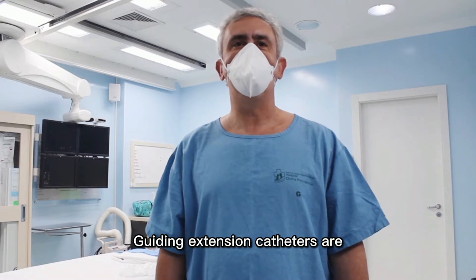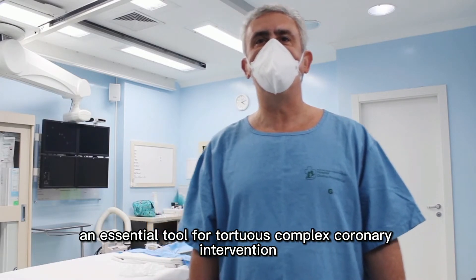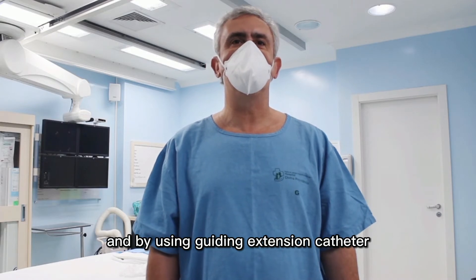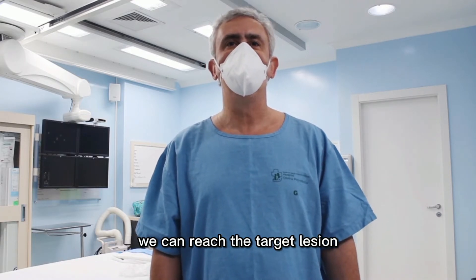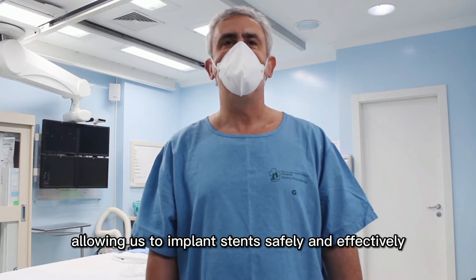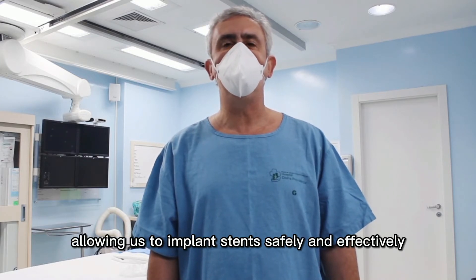Guiding extension catheters are an essential tool for tortuous complex coronary intervention. By using guiding extension catheters, we can reach the target lesion in very tortuous anatomy and in a very distal position, allowing us to implant stents safely and effectively.